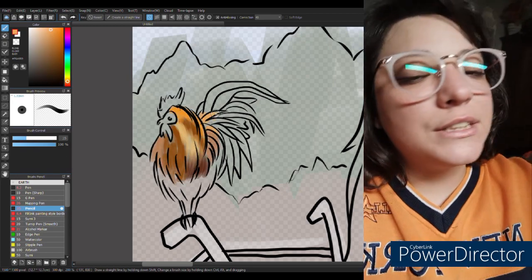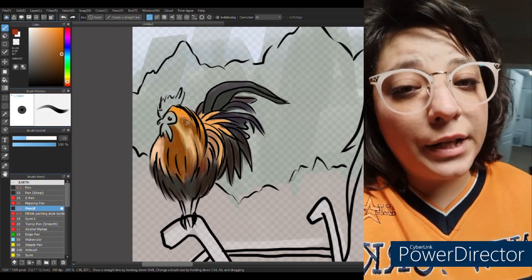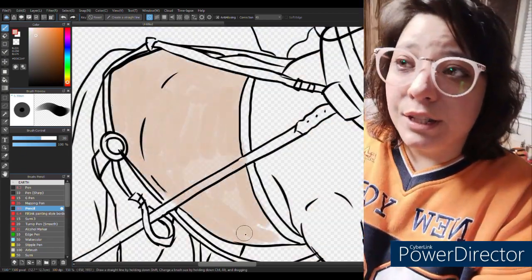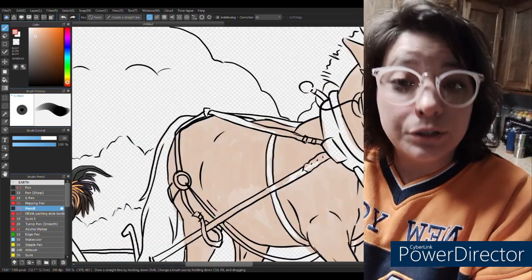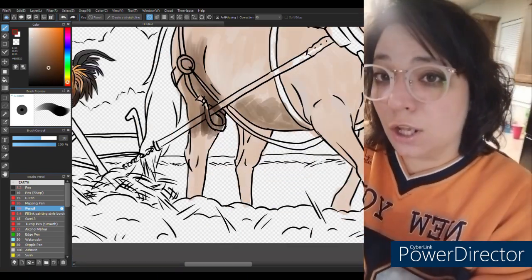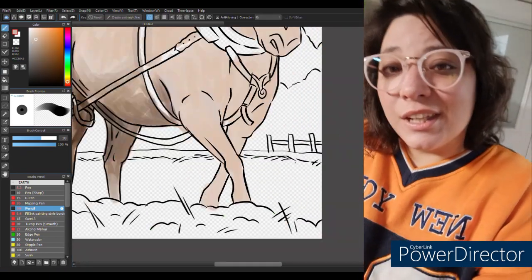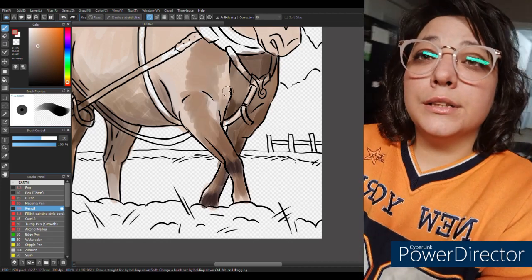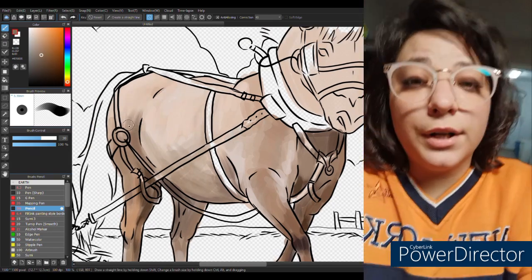I started out by blocking out the colors. Normally when I start a drawing I do a really loose gesture sketch, then line it, then color it. But for this one I wanted to go for a painterly vibe, so I started out with the alcohol marker brush — digitally, mind you — boxed out all the shapes, tried to get all the colors, color-picking from my reference photo. Once I got all the general shapes in, I went in with a pen brush and started lining all of it.